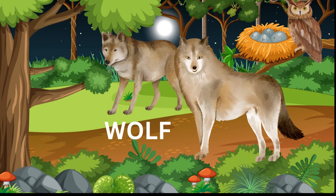Wolf — wolves are social animals that live in packs and are known for their beautiful thick fur. They mainly eat meat.